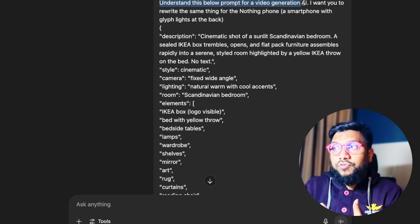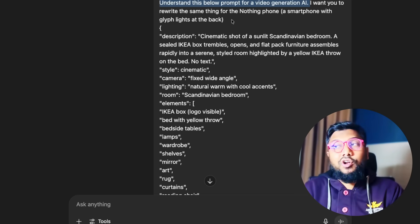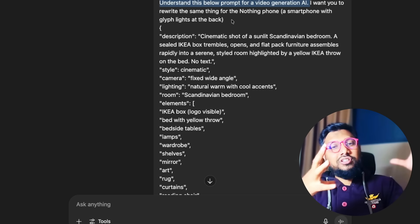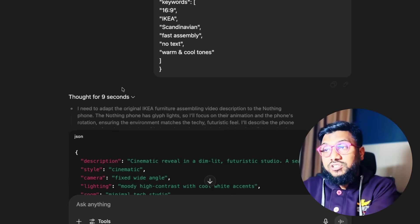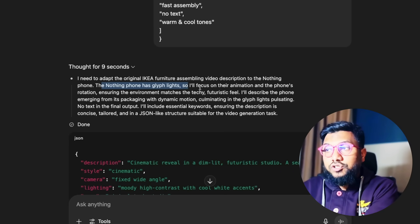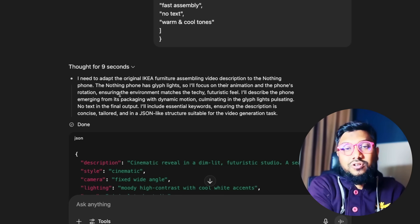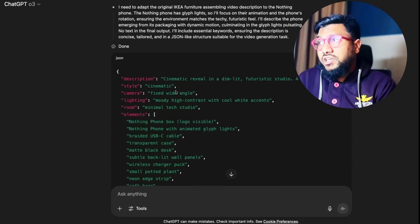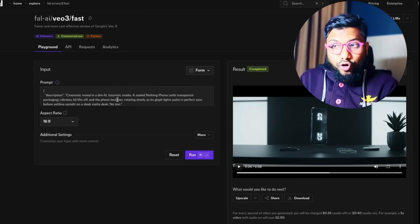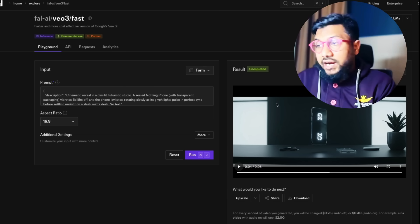I said: understand this prompt for a video generation AI, and rewrite the same thing for the Nothing Phone — a smartphone with glyph lights at the back, quite popular in India and globally available, with a transparent case-like glyph structure. That's all the information I gave. It thought about it and said the Nothing Phone has glyph lights, so I'll focus on the animation — it understood the JSON structure and the job. In nine seconds without much thinking, it gave me the final JSON, and I went to Veo and generated it with a 16:9 aspect ratio.